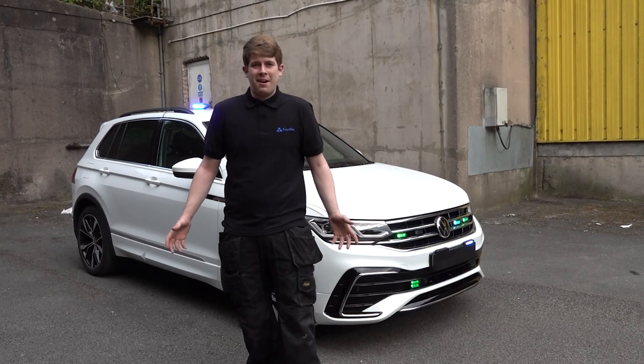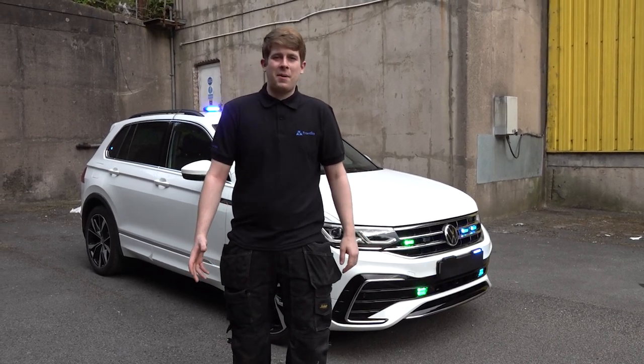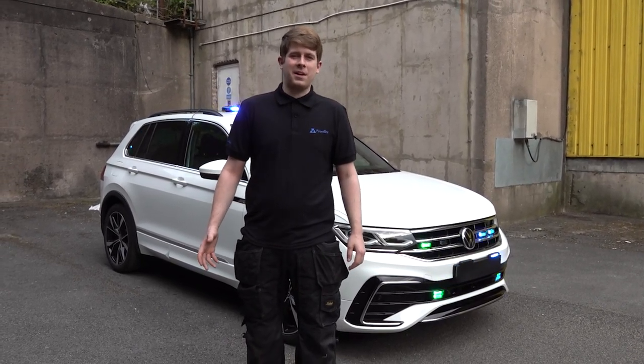Hello guys. Long overdue, but we are finally now on YouTube. Some of you might know my name is Ellis and I'm the managing director of Frontline Emergency Solutions in Manchester.